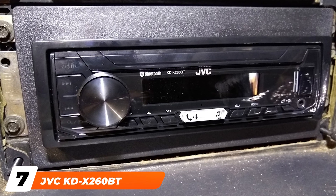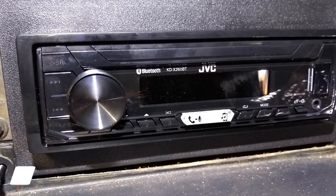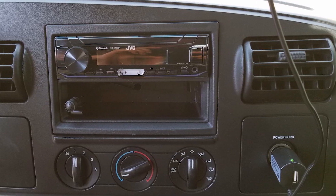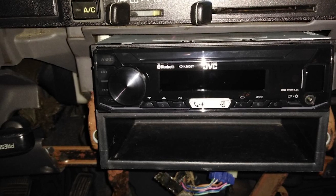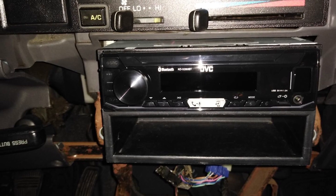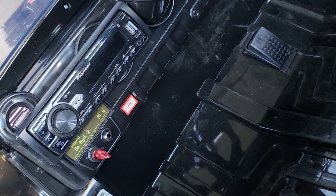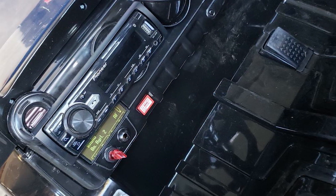Moving on to number 7, the JVC KD-X200 Car Stereo Receiver. Enjoy simple functionality with this single-din stereo unit. It comes with built-in Bluetooth, AM/FM tuner, USB port, and digital media receiver. You can stream Pandora, Spotify, and iHeartRadio. What's nice about this unit is that the face is detachable, so you can remove it when you park and question the area's safety or security. This unit comes with built-in iPod control and two-way iPod and iPhone control. A standout feature is the short-depth body, making it perfect for installation in vehicles with limited space.